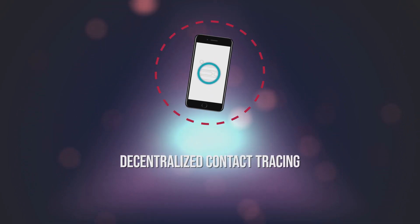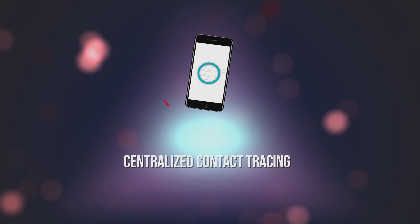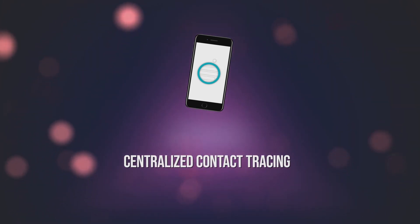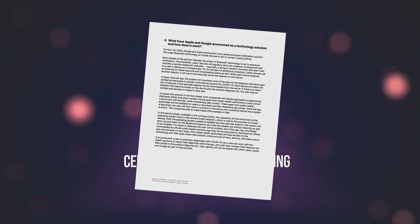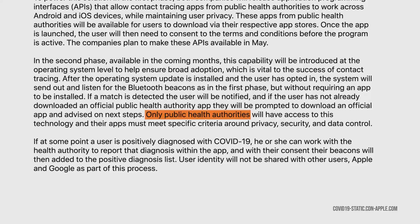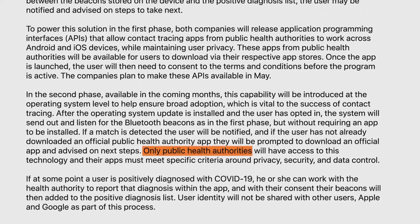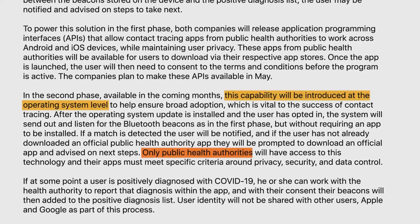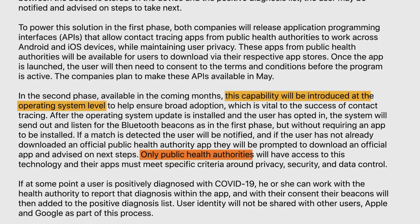This is called decentralized contact tracing, contrary to centralized tracing, which uses a central server for communication or even to store personal data. The system is only open to apps by public health authorities, and Apple and Google will disable the system by region once it is no longer needed. Both companies plan a more robust solution than an API by integrating the tracing functionality into their platforms in the coming months.